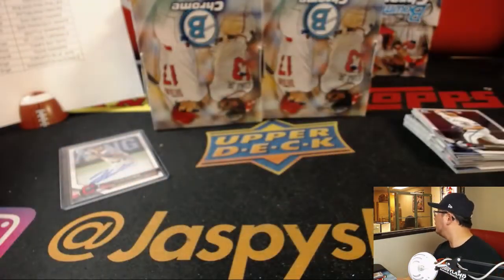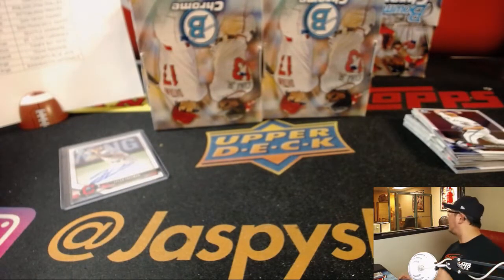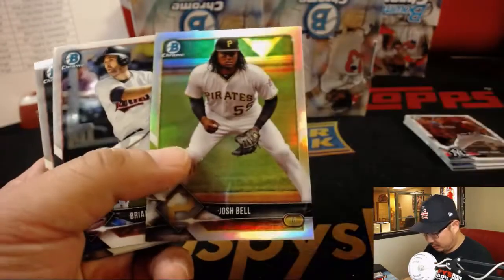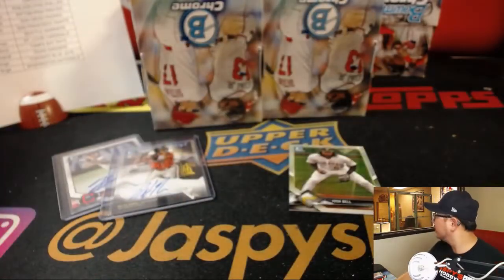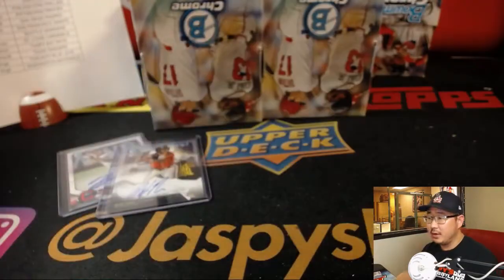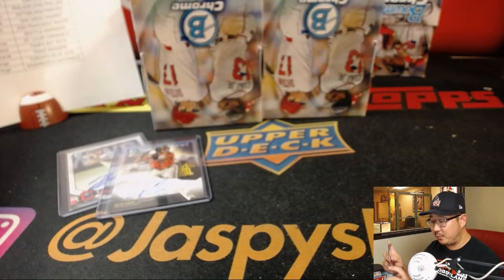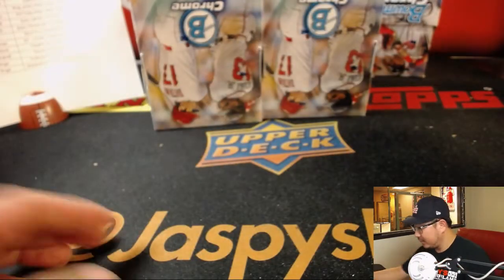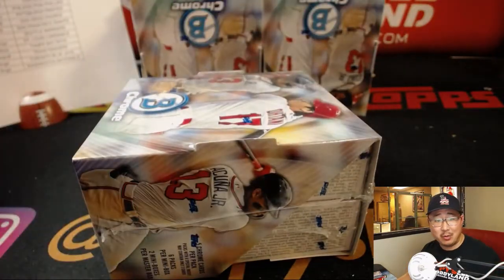Congrats to Rory — his Brewers in the postseason, clinching first appearance since 2011. Josh Bell out of 499. Rory, did you put anything on the Brewers at the beginning of the season for the World Series? Does anyone want to see the Brewers in the World Series? You don't have financial interest — it's fan interest.